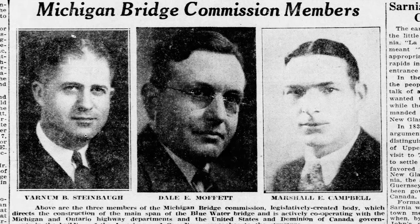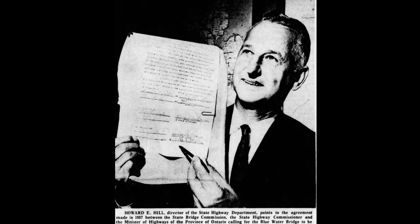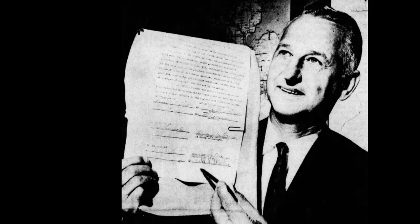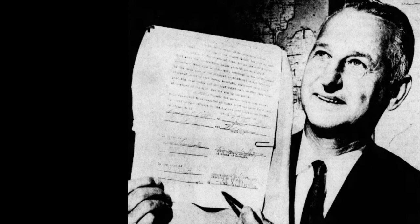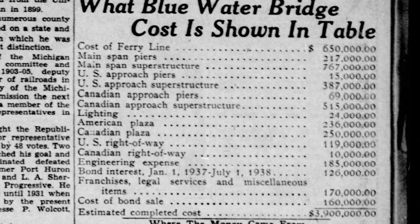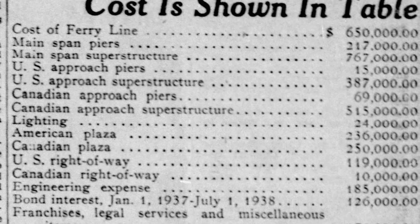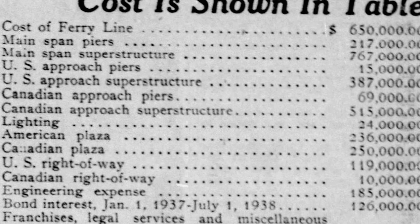The idea was that once the bonds were paid off for that span between the two countries, the bridge would be turned over to the public and there would no longer be a toll charge. The caption on this photograph says Howard E. Hill, director of the State Highway Department, points to the agreement made in 1937 between the State Bridge Commission, the State Highway Commissioner, and the Minister of Highways of the Province of Ontario, calling for the Blue Water Bridge to be toll-free after the construction bonds were paid off. Well, we all know how that worked out. We also know how they handled the ferry boat problem — they paid them off. $650,000 — in today's dollars, that's about $11,600,000. So I think they made out all right.